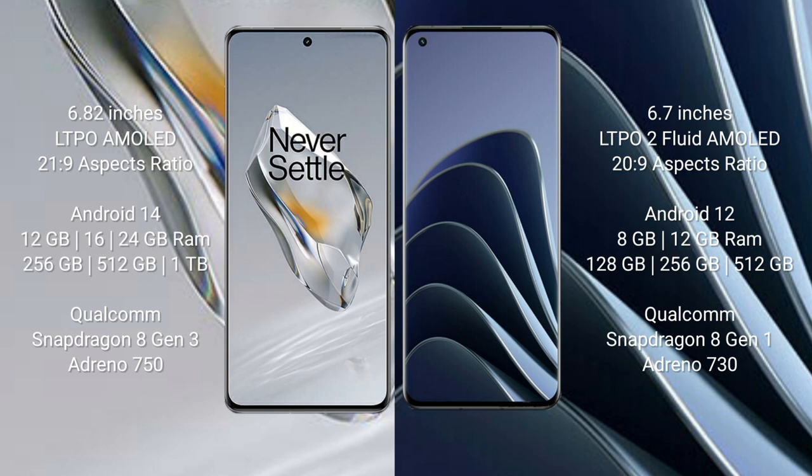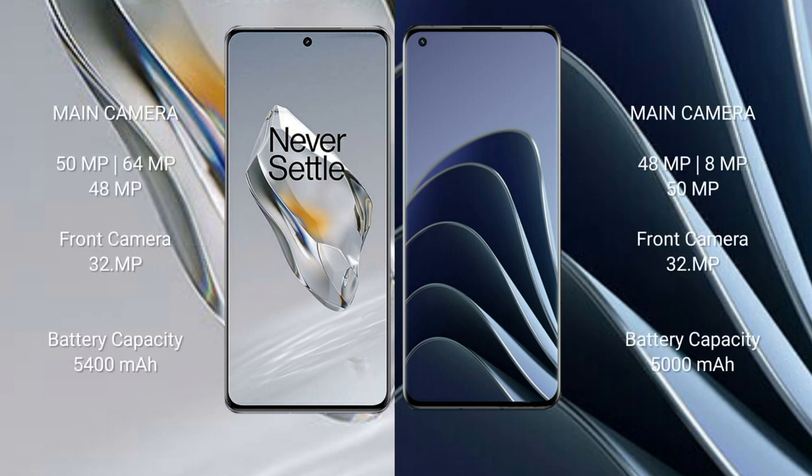OnePlus 12 comes with 12GB, 16GB, or 24GB RAM and 256GB, 512GB, or 1TB internal storage with Qualcomm Snapdragon 8 Gen 3 and Adreno 750 GPU. OnePlus 10 Pro comes with 8GB or 12GB RAM and 128GB or 256GB internal storage with Qualcomm Snapdragon 8 Gen 1 and Adreno 730 GPU. OnePlus 12 has a triple camera setup: 50MP, 64MP, and 48MP, with a 32MP front camera.